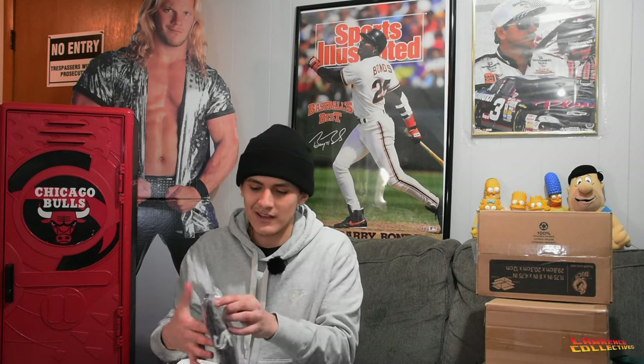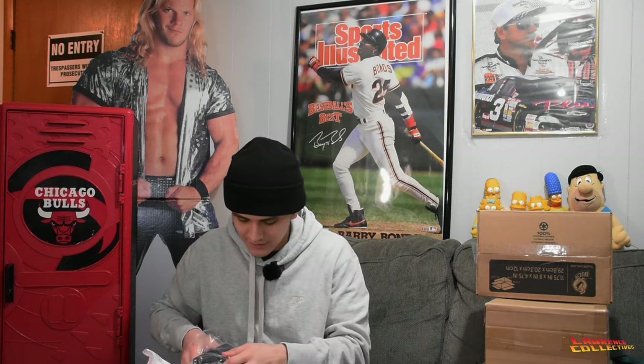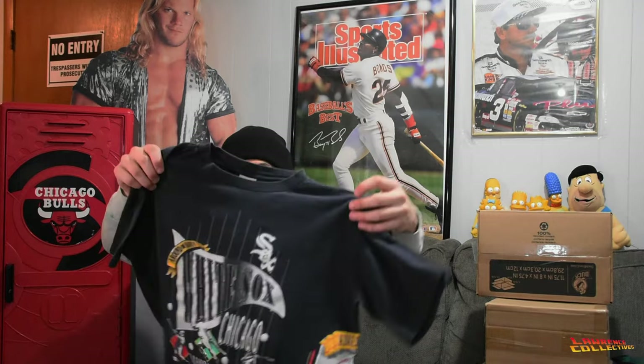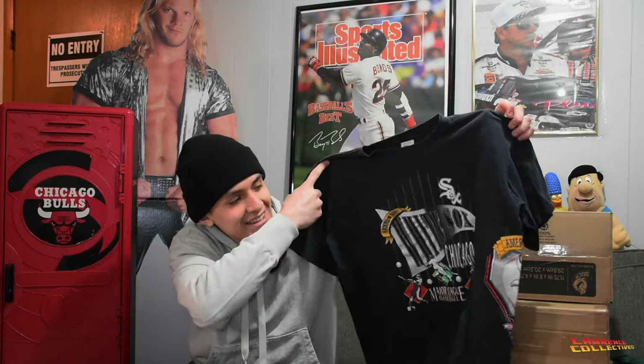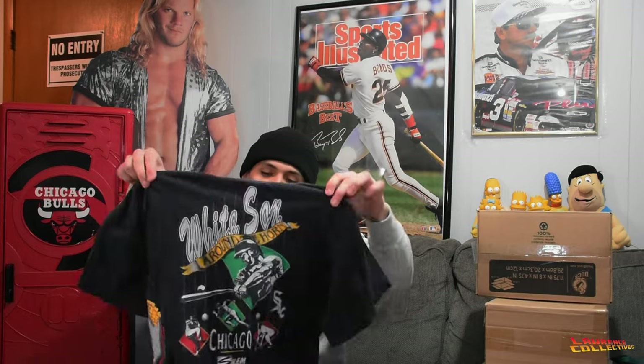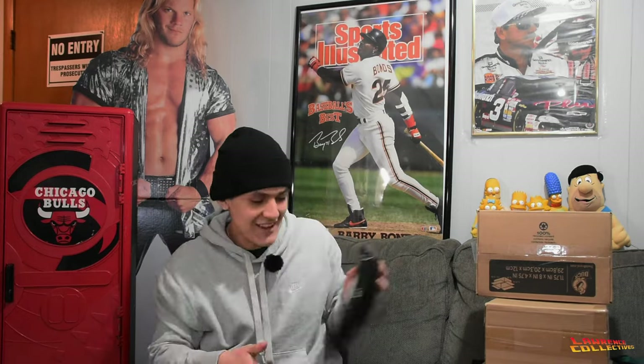Next package from Wisconsin — love the packaging, might have to buy from him again. It's out the way — I see a Salem tag. Chicago White Sox 90s Salem with the side hit. If this was a large it would have been for me.